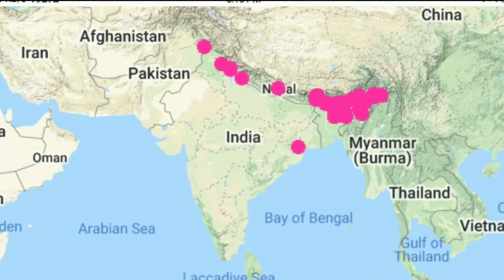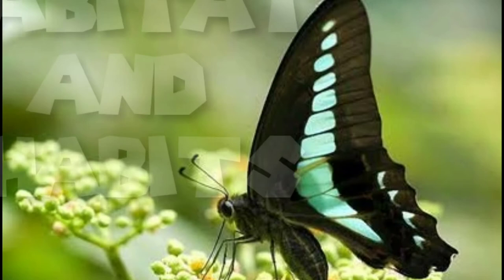Found along the Himalayas from Pakistan to Myanmar. Not recorded from the Gangetic Plain.